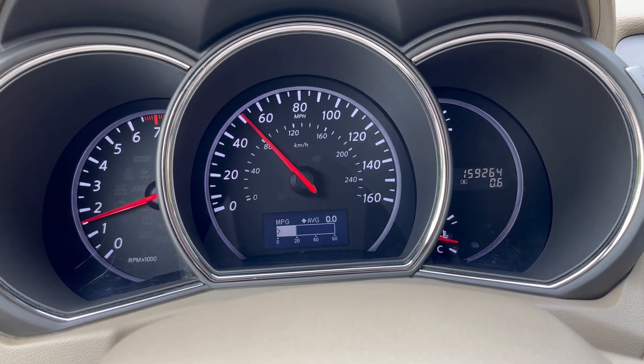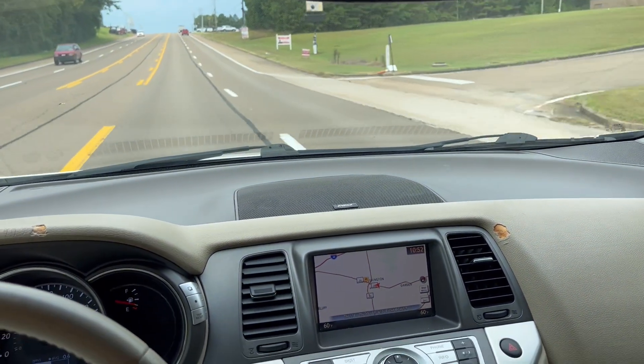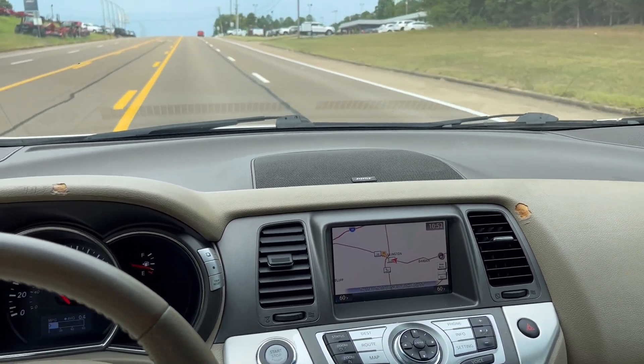You can see everything shifts out like it should. Drives smooth, drives straight.